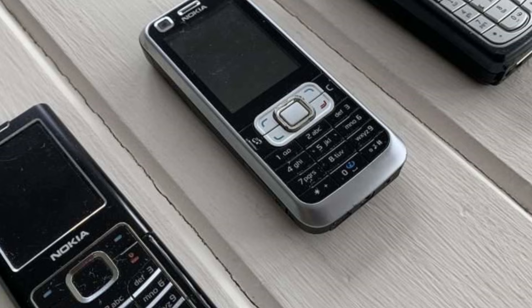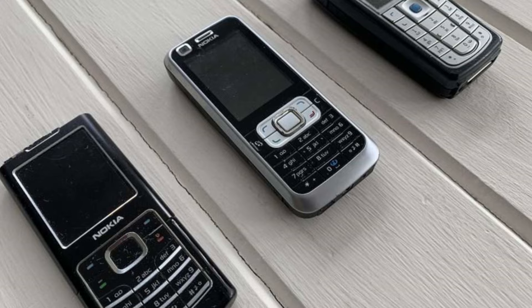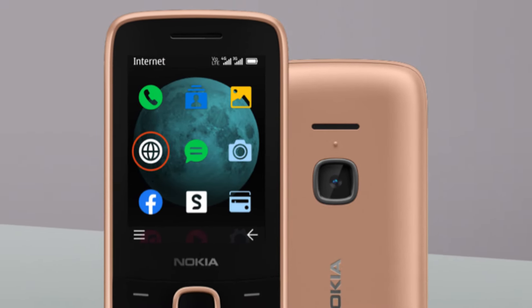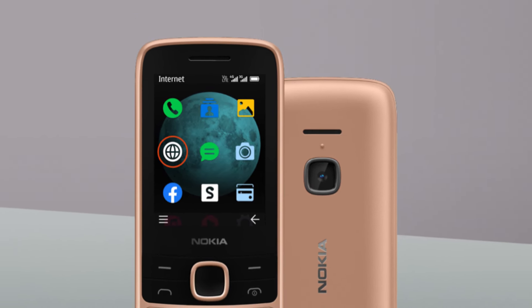The Nokia 225 runs Nokia's proprietary Series 30 OS on a Unisoc USM 9117 chipset. It has 128 MB of RAM and 64 MB of storage — yes, megabytes, not gigabytes. If you want to do much with pictures or media, you'll need to add a microSD card. My phone had no problem with a 256 GB card.